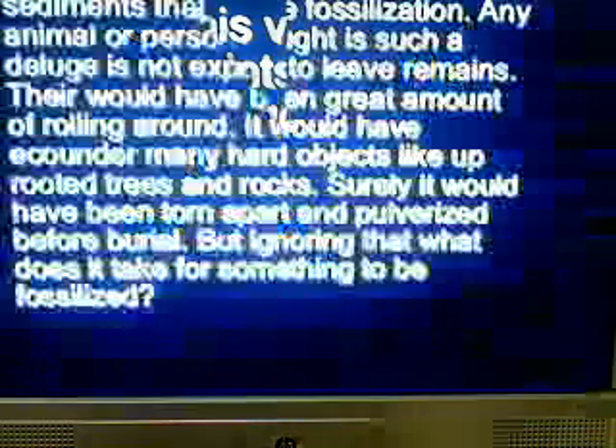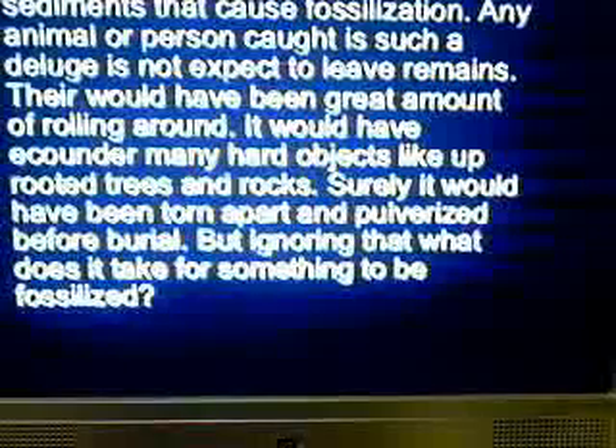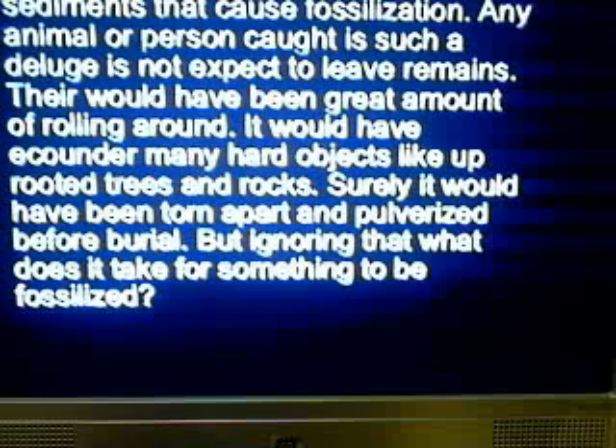As we learned in the first video, it is more than the movement of water and sediments that can cause fossilization. Any animal caught in such a deluge would not expect to leave remains. It would have been a great amount of rolling around, encountering many hard objects like uprooted trees and rocks, and it surely would have been torn apart, pulverized before burial.